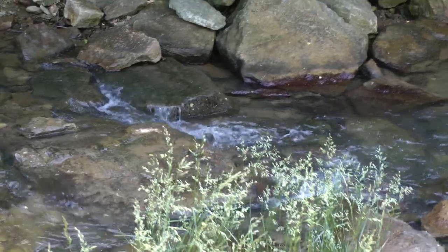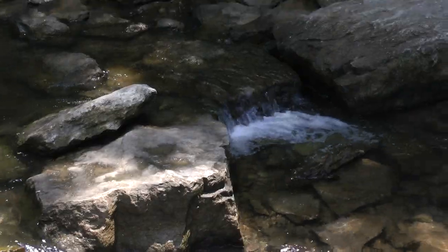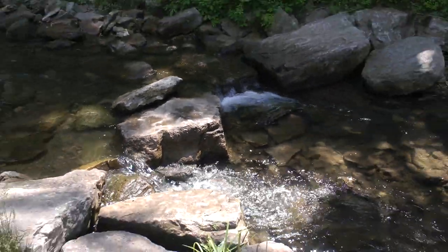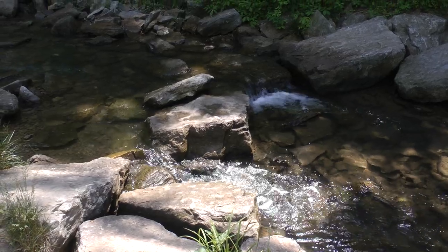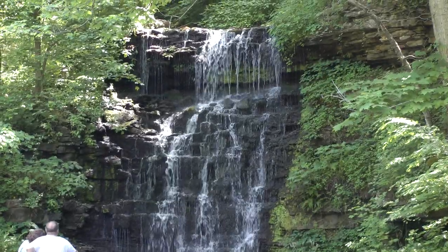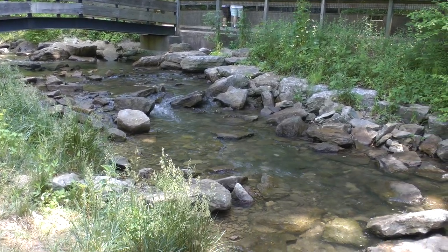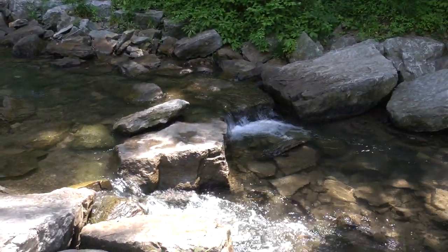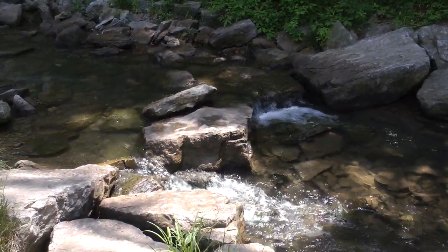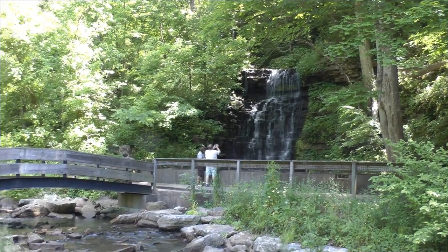People at the waterfall. Same water feature, getting closer to the falls here at Cove Springs Park. And now the guys are done. A panorama style.